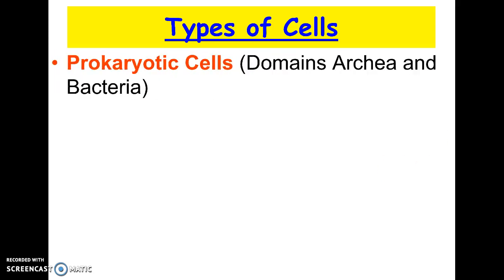The first one is prokaryotic, and the other is eukaryotic. The biggest thing everybody always remembers about prokaryotic cells is that they don't have a nucleus. Archaea and bacteria are the domains that include prokaryotic cells, and the biggest thing to remember is they have no nucleus.